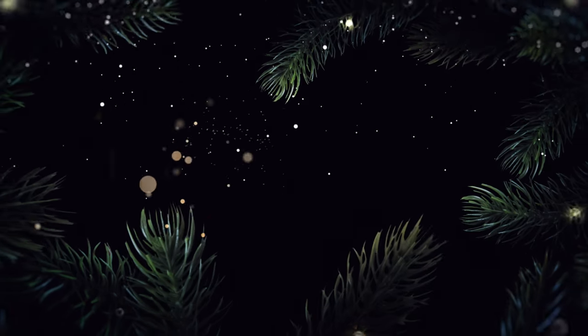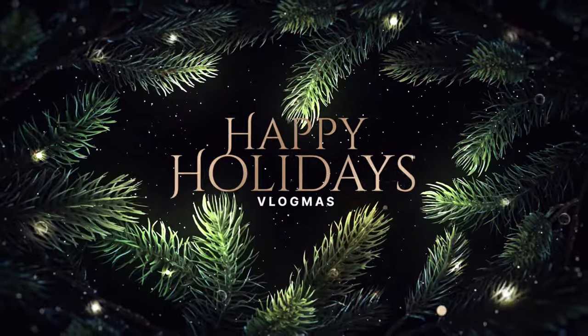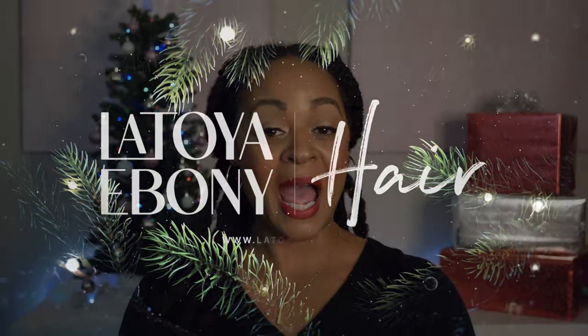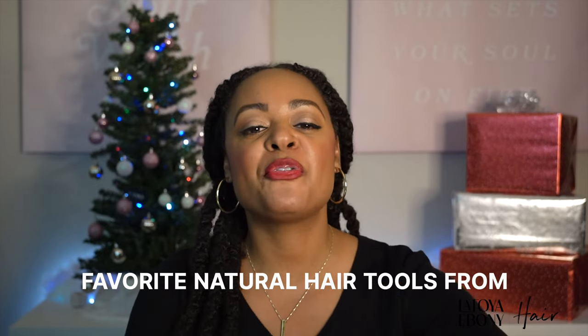Hey loves! Welcome back to Vlogmas. This video is going to be short. I'm not talking about anything new — I'm talking about my favorites. My favorite hair tools from Amazon.